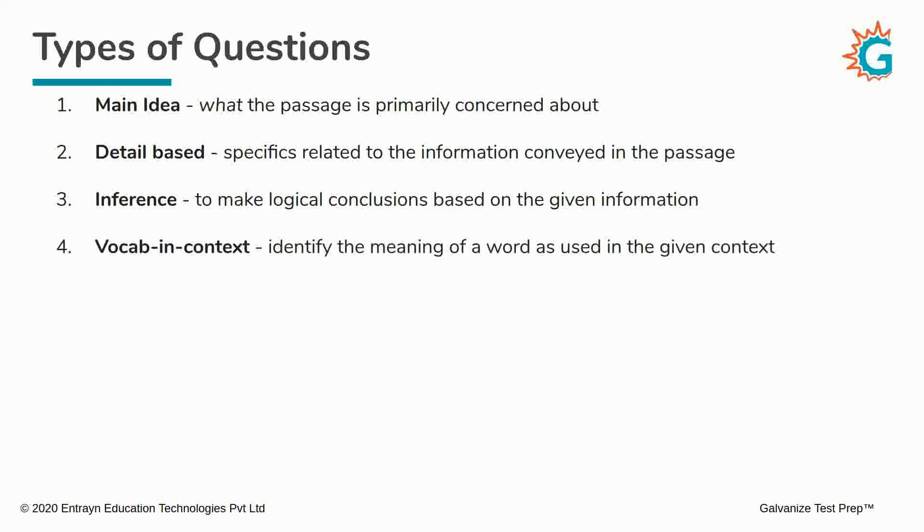Moving on, we have vocabulary in context questions. Here, the question will present a word taken from a particular line in the passage and ask you to identify the meaning of that word as used in the passage. Words can have different meanings depending on context, so you have to go back to that particular line and identify exactly what meaning they are using in that line.